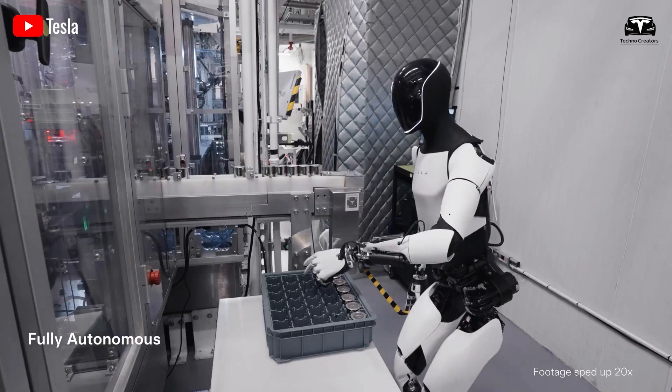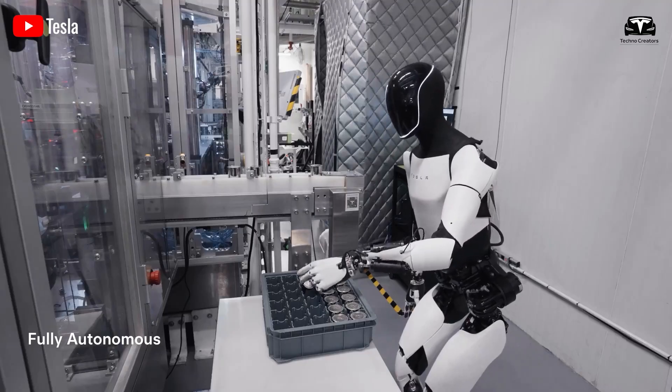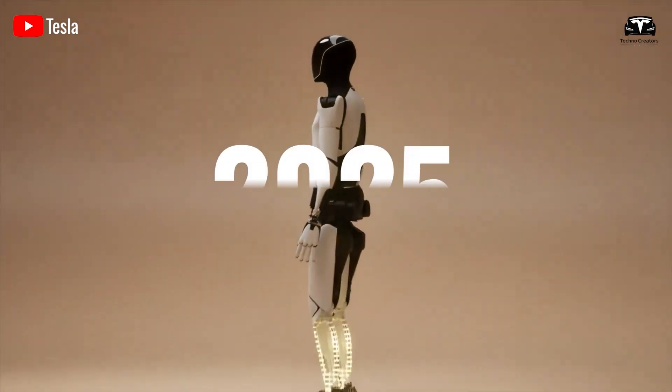These 22 degrees of freedom across the robot's hands and arms hint at the upcoming Optimus Gen 3, as Musk referred to it as 'our next gen' rather than the next update. This is further evidence that a more advanced version is set to launch by 2025.